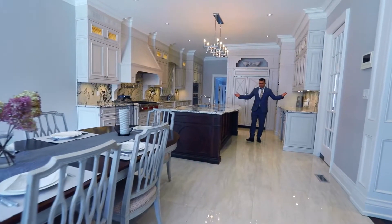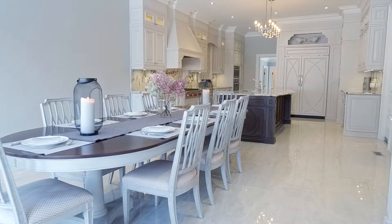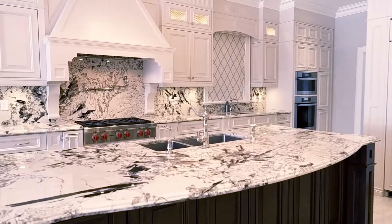We have a beautiful gourmet kitchen with granite countertops, granite marble, and built-in appliances — all top quality.